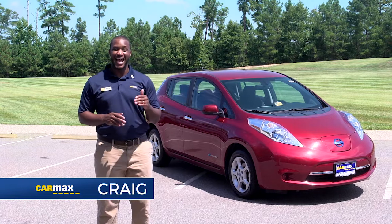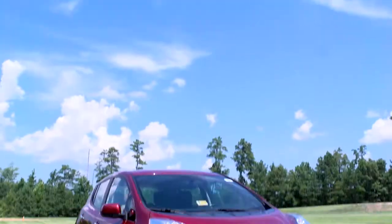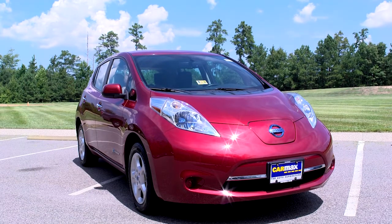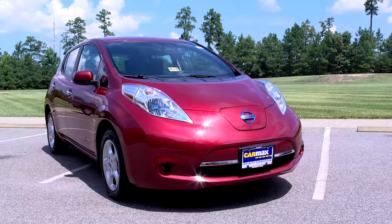Hi, I'm Craig St. John, and today we're checking out one of our most popular electric vehicles, the Nissan Leaf. This 2013 Nissan Leaf SV is one of many budget-friendly models available for less than $10,000 at CarMax.com.